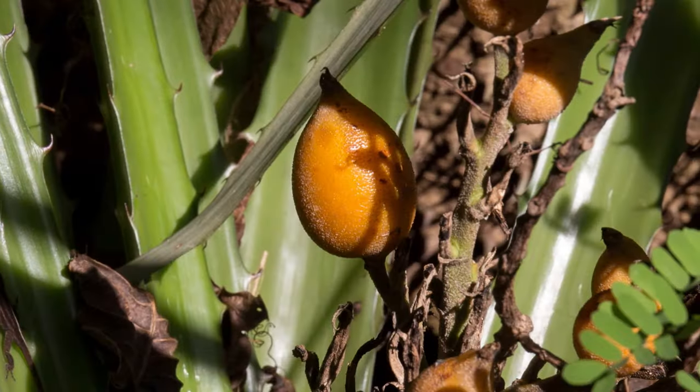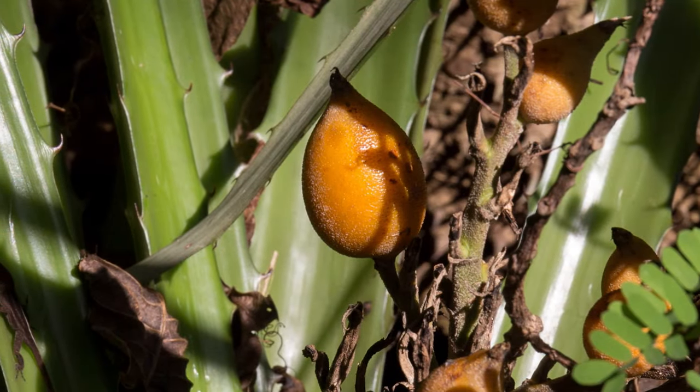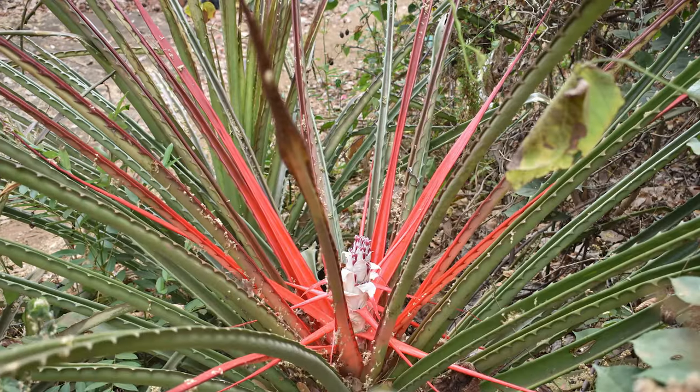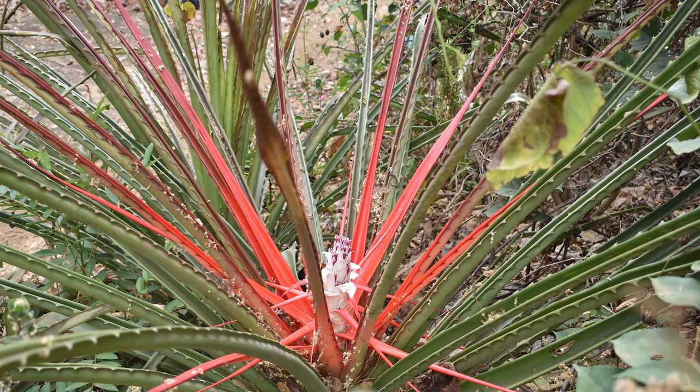Number 9: pineapple. Grown in vast quantities in Hawaii and Costa Rica, the world's favorite tropical fruit has humble beginnings. With its origin not definitively known, the pineapple is thought to have come from Paraguay or southern Brazil. The original plant is the bromelia penguin — a 4-foot or 1.2-meter tall bromeliad that yields small yellow fruit that tastes like a very acidic pineapple.